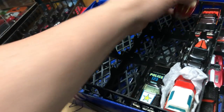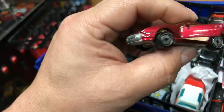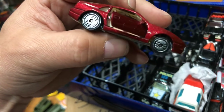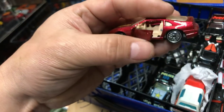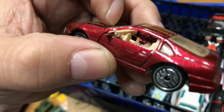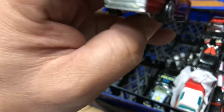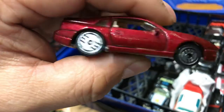Next we have a 300ZX from the early 90s — the doors do open! There's a white one coming out now in stores but it's not the same casting. This one is a little bit different — no sunroof or T-tops, tan interior, metal bottom, basic wheels. The front lights look like glass but they're actually plastic. Awesome piece.